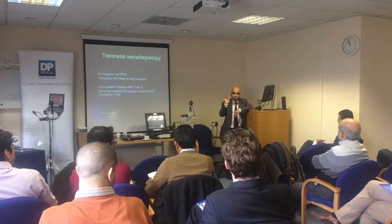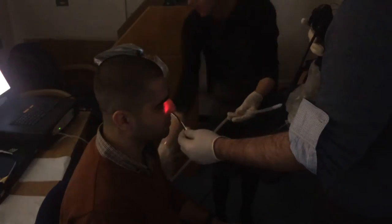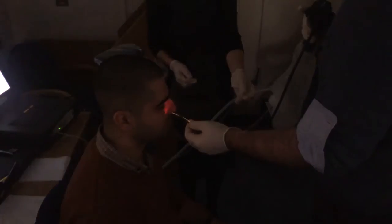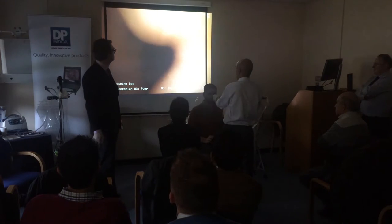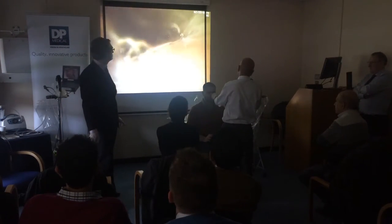The DP Medical TNO is user friendly — it's a small scope and very comfortable for the patient. Pentax, on the other hand, has a scope with good illumination, but the problem is that ladies' noses tend to be narrower than men's, and you may struggle to insert the thicker scope from Pentax or other companies. That's where the TNO from DP Medical comes in handy.